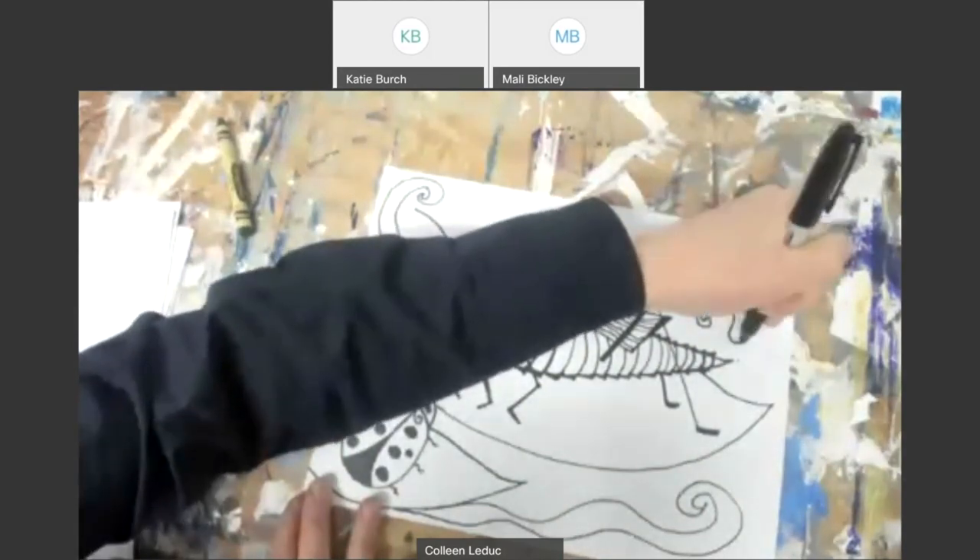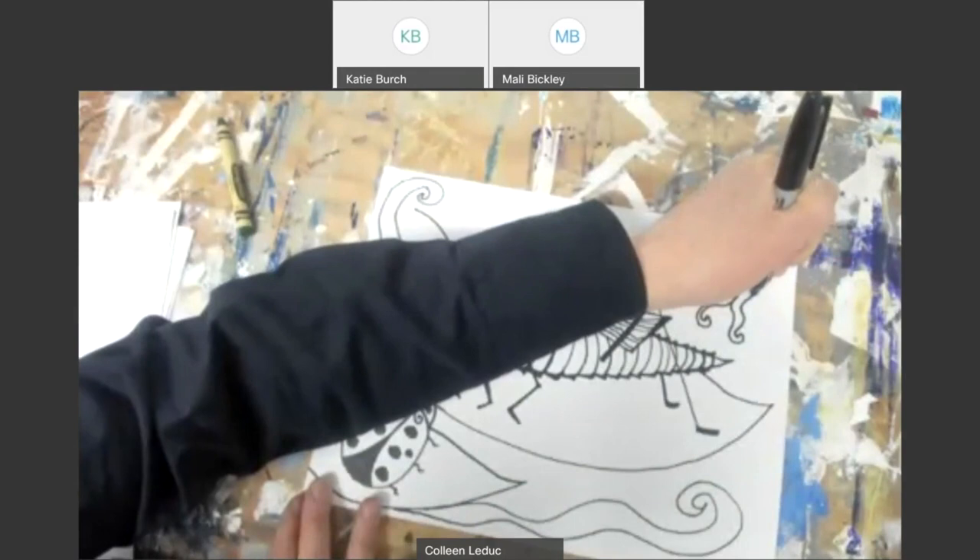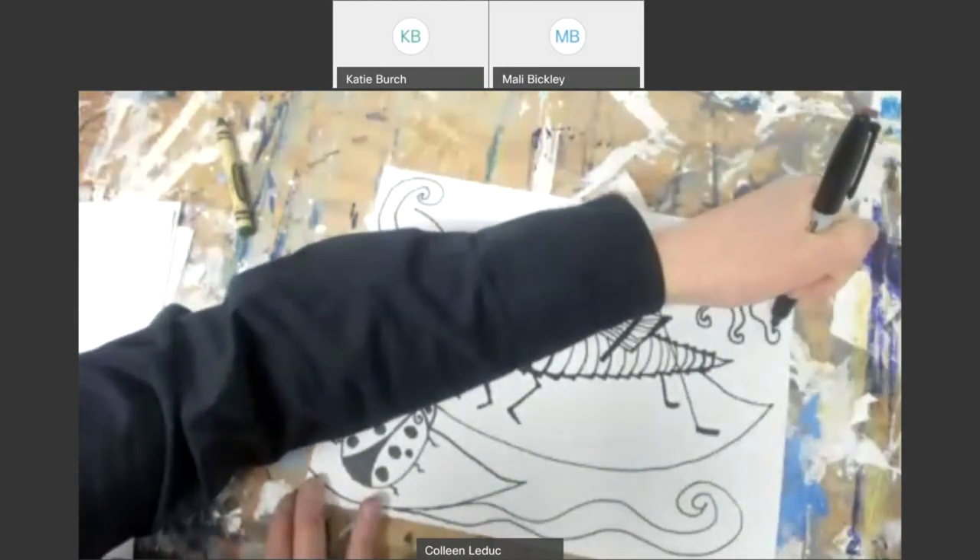Balance is when you do one thing to one side of the artwork, you do something similar to the other side of the artwork.